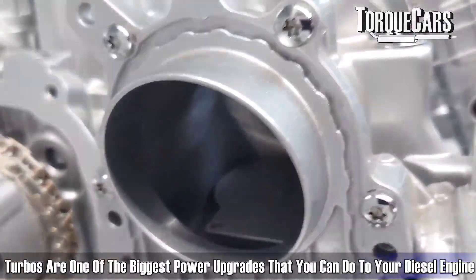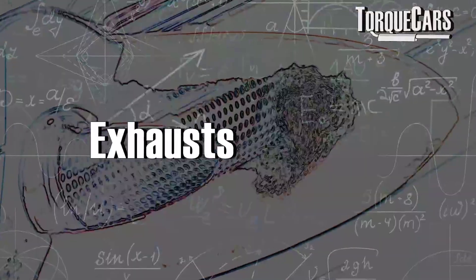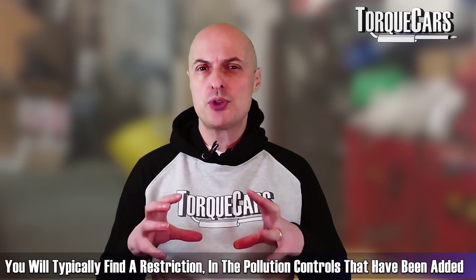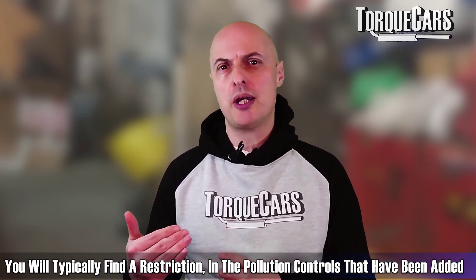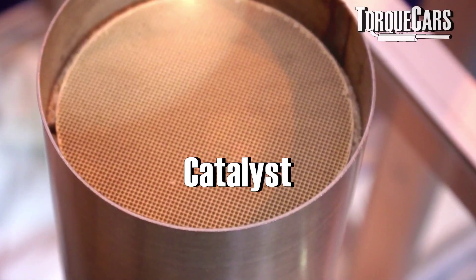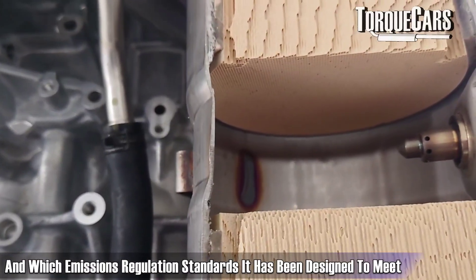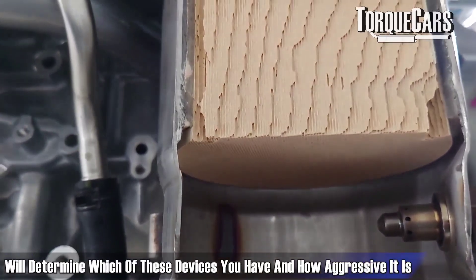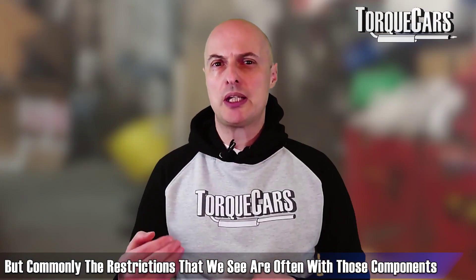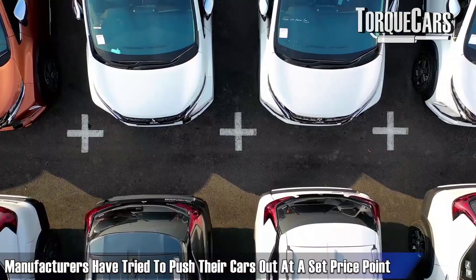Turbos are one of the biggest power upgrades you can do to a diesel engine. People also often look at sports exhausts. With most diesel engines the manufacturer's exhausts flow fairly well, but you'll typically find a restriction in the pollution controls — a catalyst and/or a DPF filter. The age of the engine and which emissions standards it was designed to meet will determine which of these devices you have and how aggressive they are.